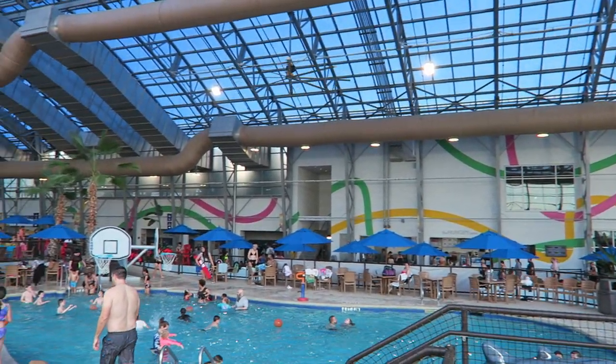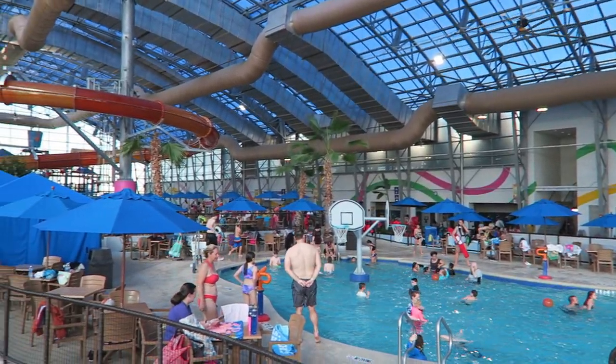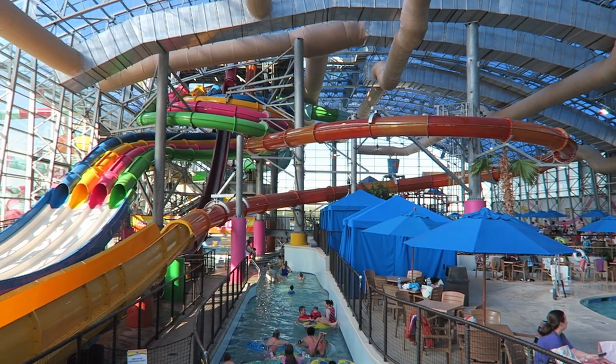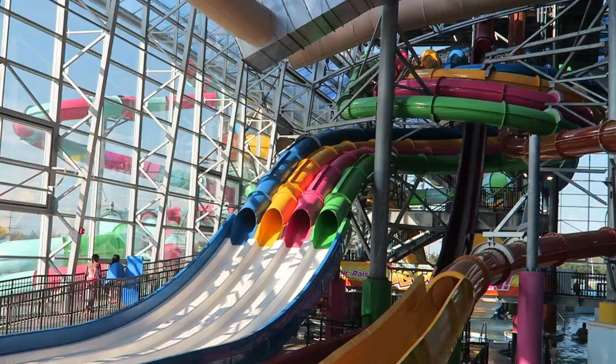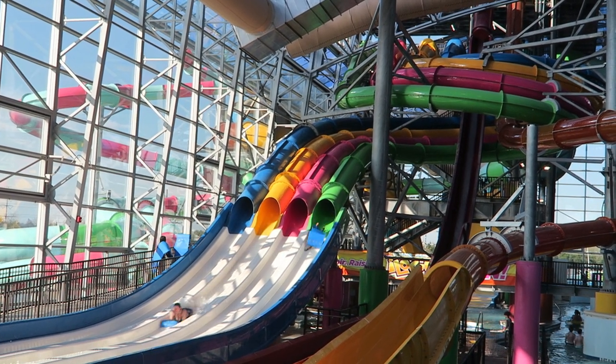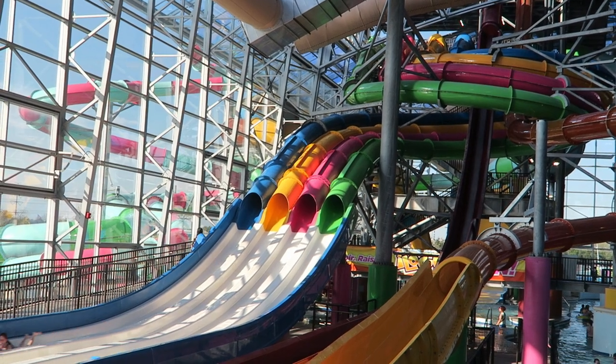Epic Waters is a relatively new water park in Grand Prairie, Texas. Texas has quite a few indoor water parks and this is the best one in the Dallas area. In this video, I will review Epic Waters' indoor water park and share everything you need to know about this place.